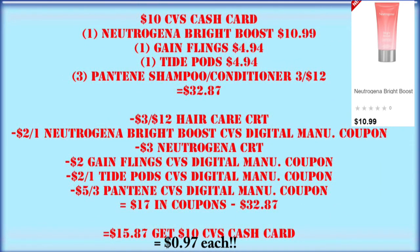We're going to switch it up a little bit and grab one of the Neutrogena Bright Boost at $10.99, one Gain flings, one Tide pods, and three Pantene shampoo or conditioners, putting us at $32.87. We subtract the $3 off $12 haircare CRT, the Neutrogena Bright Boost CVS digital manufacturer coupon, a $3 off one Neutrogena CRT, $2 for the Gain flings, $2 for the Tide pods, and $5 off three for the Pantene — taking us down to $15.87 for all six items. But we're still getting back that $10 CVS cash card, so all of these items are just $5.87.